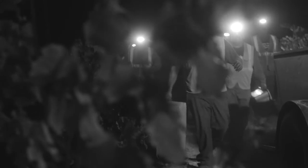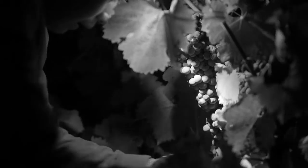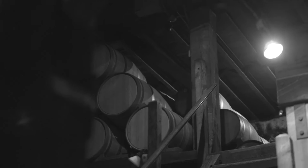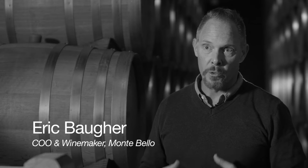Zinfandel is an ancient grape — the oldest vines in the state. Most red wine from California in the late 1800s was Zinfandel-based and it was highly revered by consumers. Zinfandel can make a beautiful wine that can age for decades, but it's got to be from an old field-blended vineyard like Lytton or Geyserville.